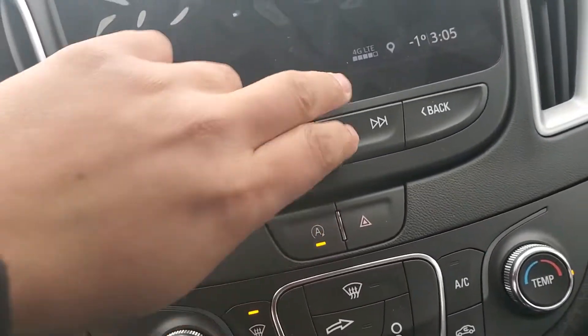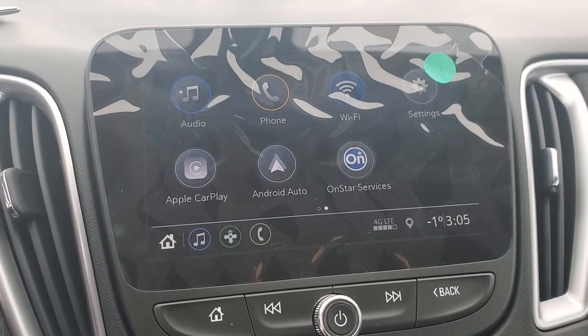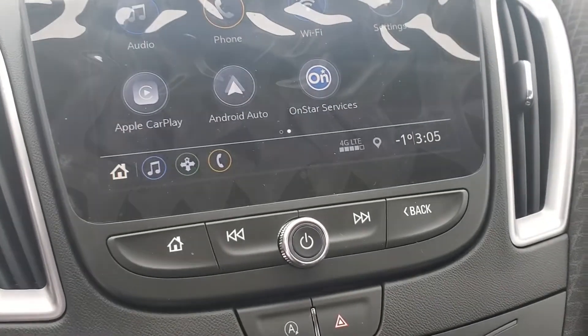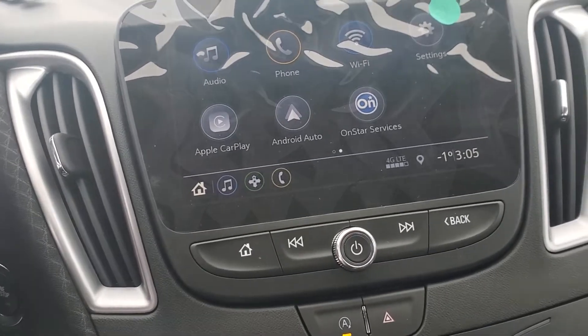You do have that Apple CarPlay and Android Auto function so you can project your phone screen onto there. Have that mobile hotspot built-in. You do of course have the standard AM FM, Sirius XM, and Bluetooth connectivity options for both audio and hands-free calling.